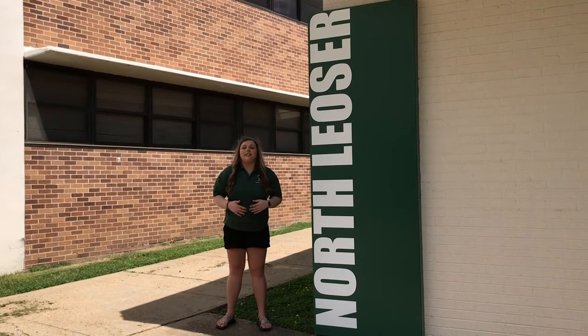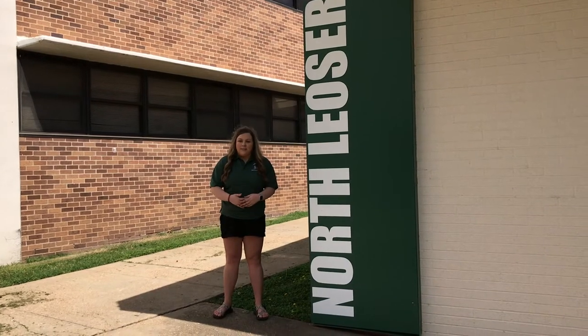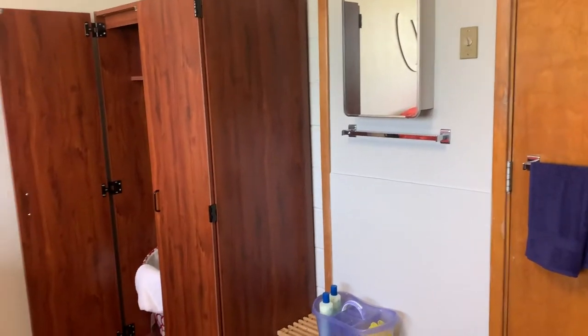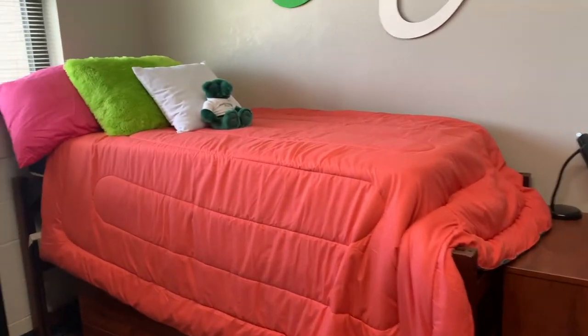This is the Lozier Complex, where our community style rooms are located. This is the most traditional residence hall we have on our campus. Let's go check it out. North and South Lozier are the most affordable housing options for incoming male and female freshman students at NSU.